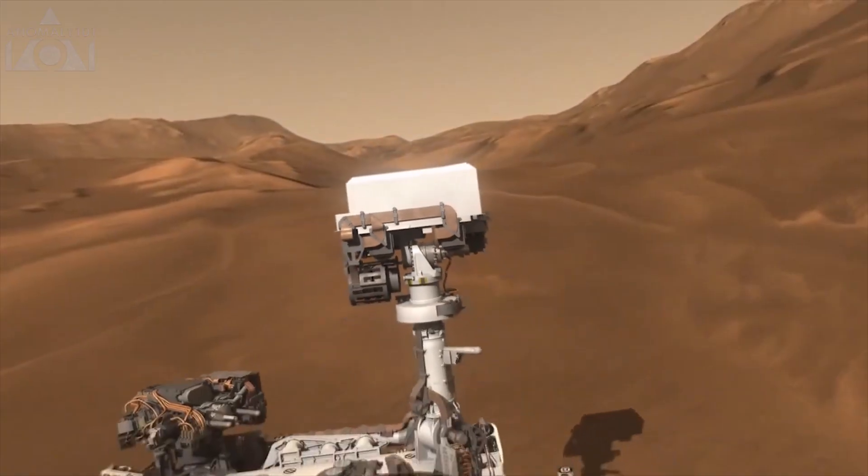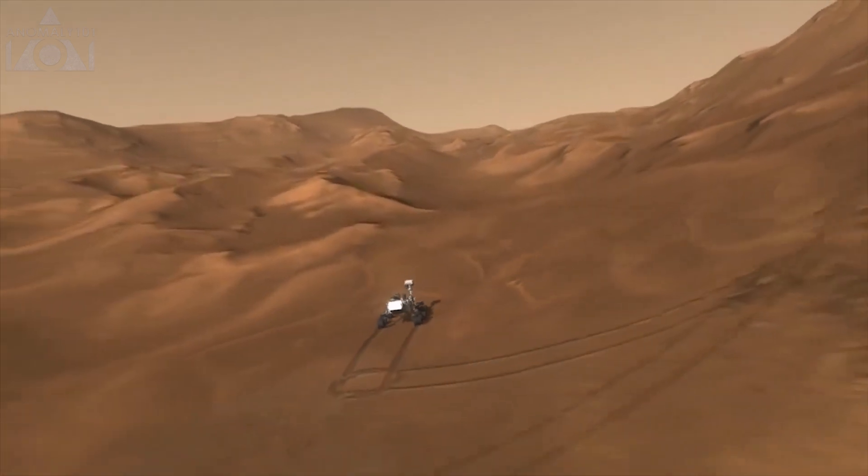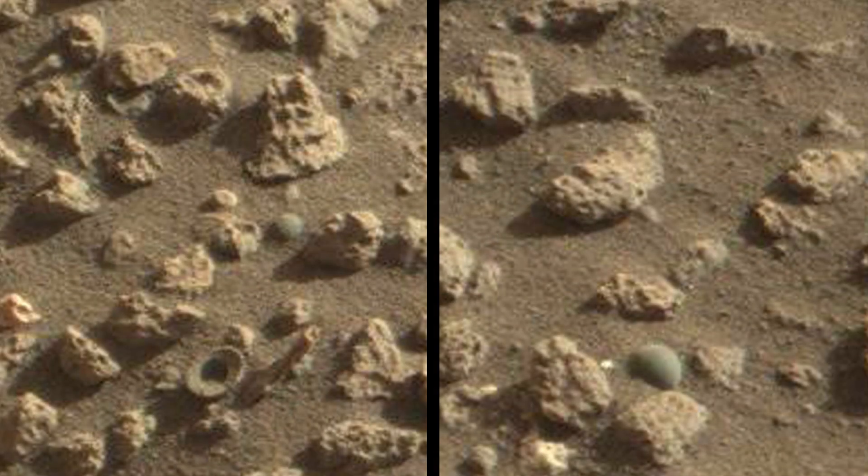Curiosity rover is still going strong and sending back more images every day. What do you think these objects could be? Are they really just natural formations? Let us know in the comments below, and make sure to like and subscribe.